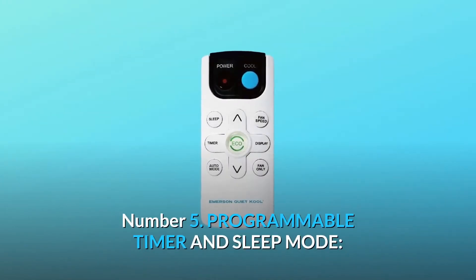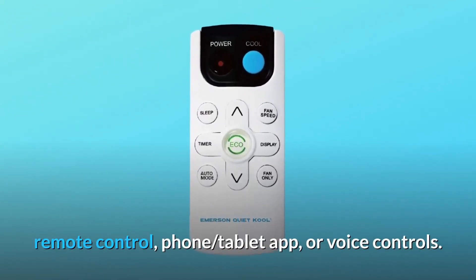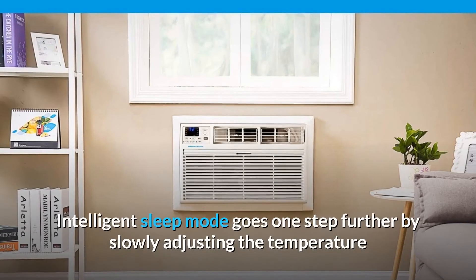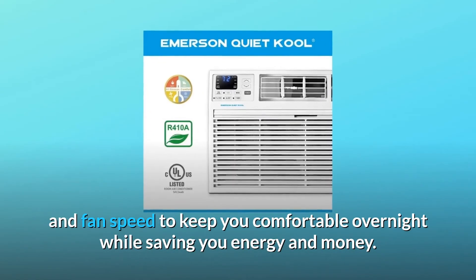Number 5: Programmable Timer and Sleep Mode. The integrated 24-hour timer can be set via onboard controls, remote control, phone, tablet app, or voice controls. Intelligent sleep mode goes one step further by slowly adjusting the temperature and fan speed to keep you comfortable overnight, while saving you energy and money.